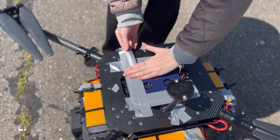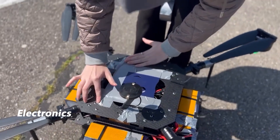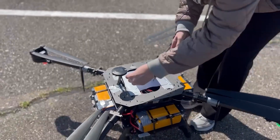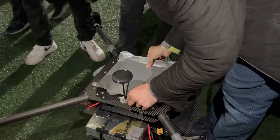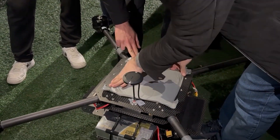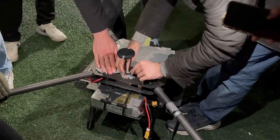Additionally, to facilitate easy access to electronic components, the plate housing these components was initially designed with an open top. However, this design posed a risk of short circuits during flight due to potential contact with foreign objects. To mitigate this risk, a removable cover was developed, providing protection during flight while still allowing convenient access when needed.